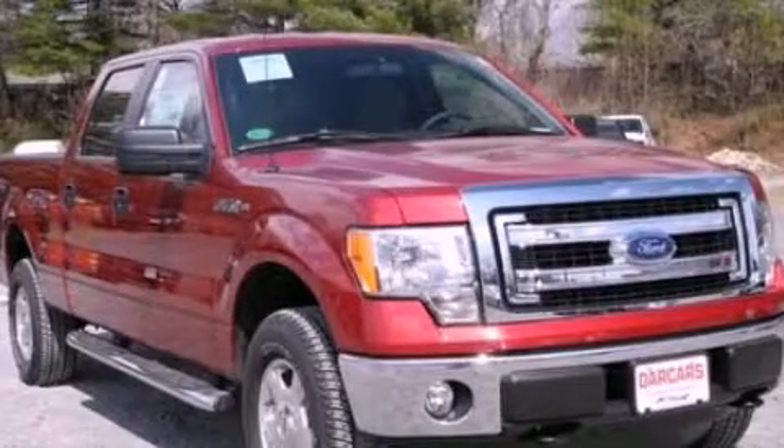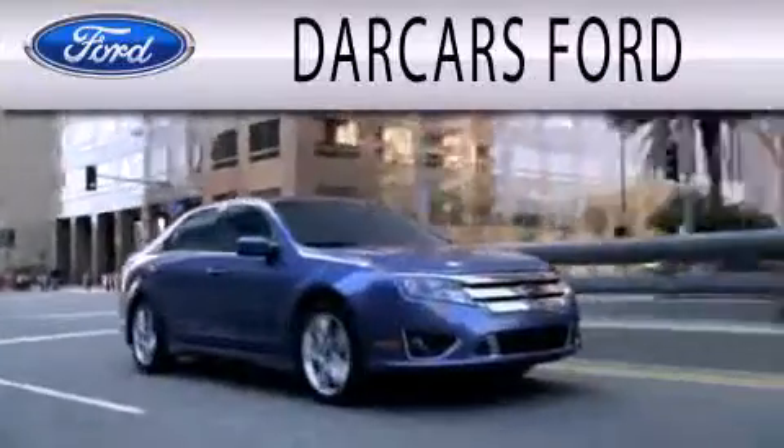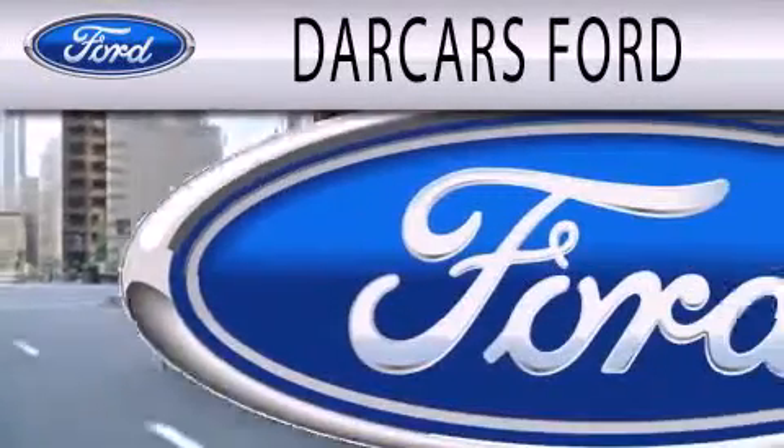Stop by today and test drive this vehicle for yourself. Dark Cars Ford is dedicated to doing everything possible to ensure that the experience you have selecting your next vehicle is as pleasant as possible.